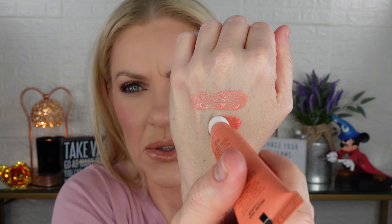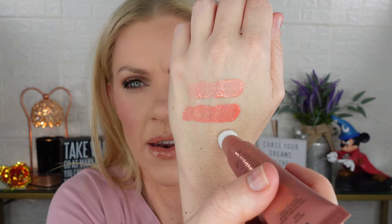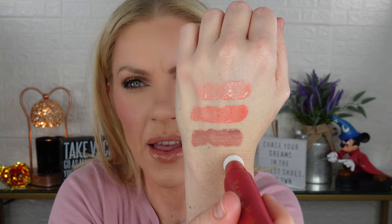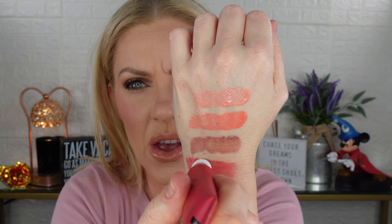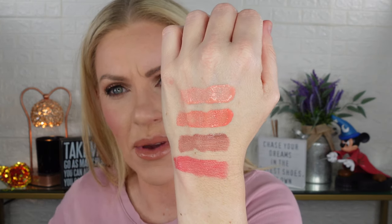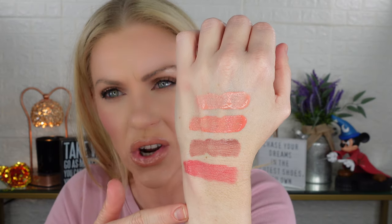As promised, let's do some swatches — starting with the lightest, Pink Pop, right here. Next up is Peach Pop, then Pillow Talk, and finally Dream Pop. One of the things I like is that there is a big difference between all four shades — you're definitely going to get noticeable variety between them all.